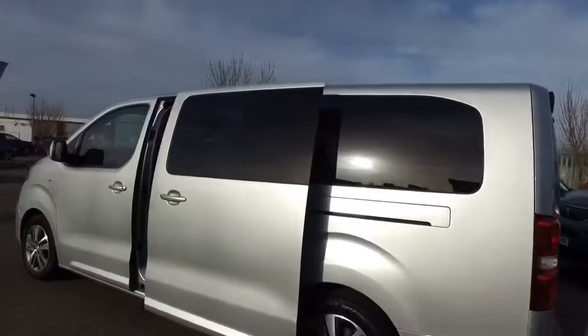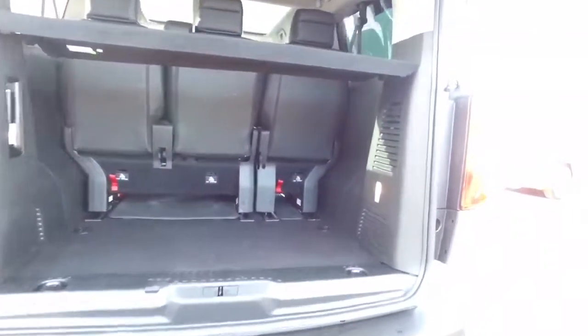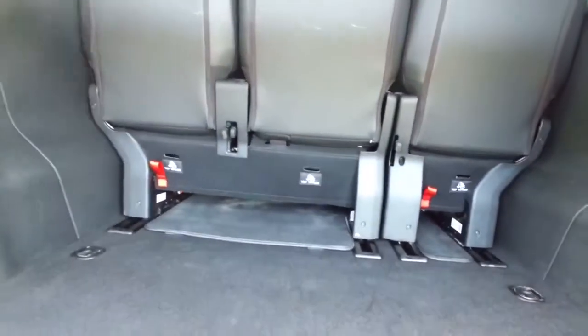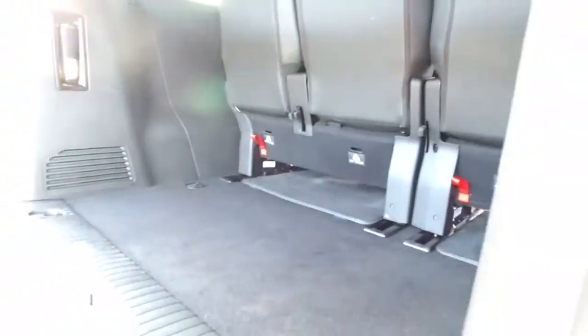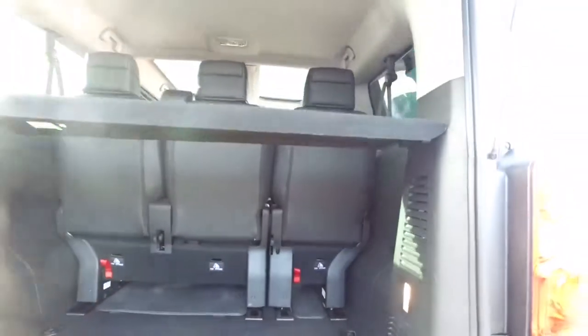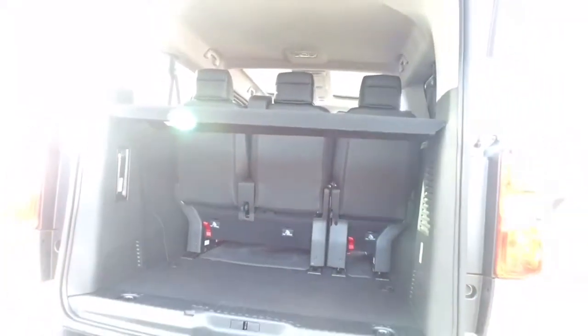You get security tinted rear windows to keep your kit nice and secure, which leads us round to the boot. Now rows 2 and 3 are all on rails and are fully removable as well, but even with them right back you still have a sizeable boot. There's a parcel shelf which is easily removable, and all your seats fold flat so you can get all your kit in the back with seats still in place — you don't have to remove them.